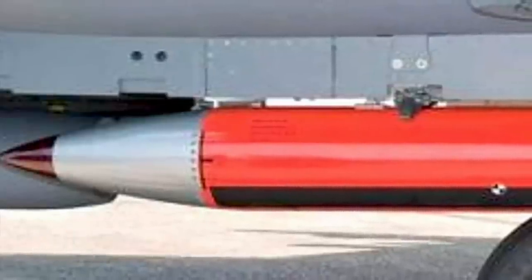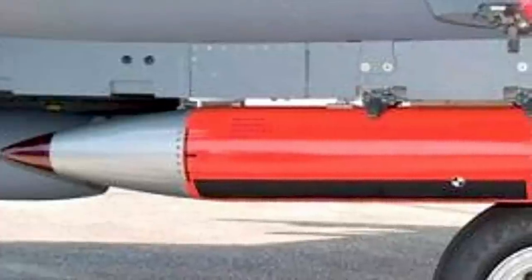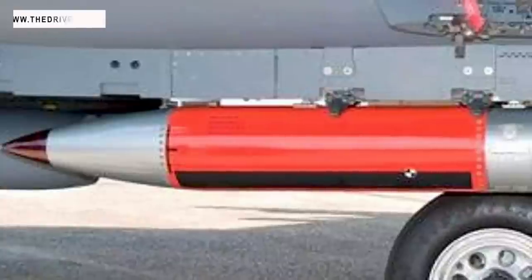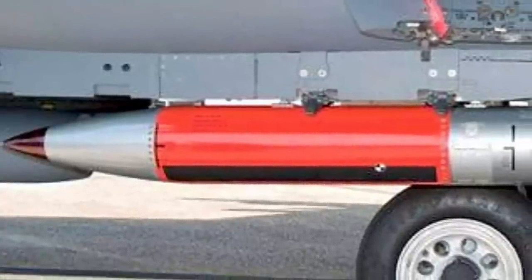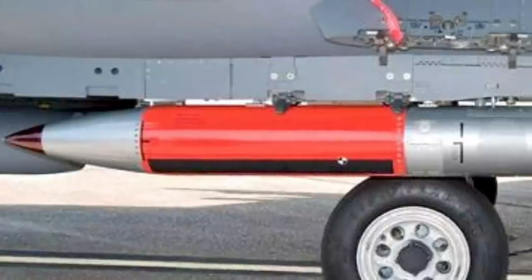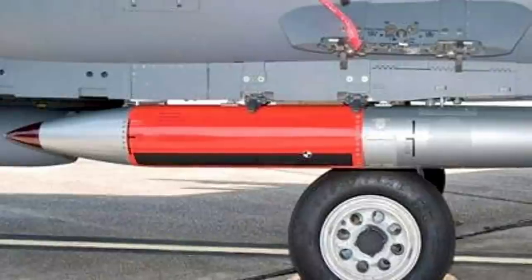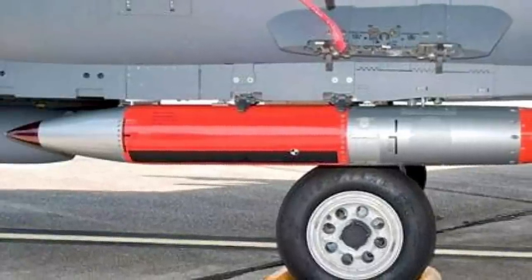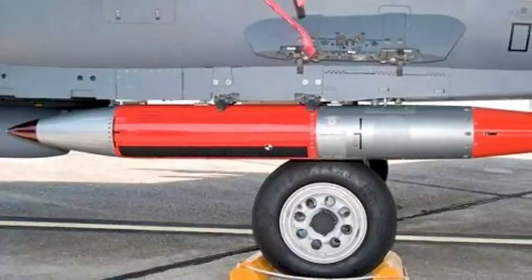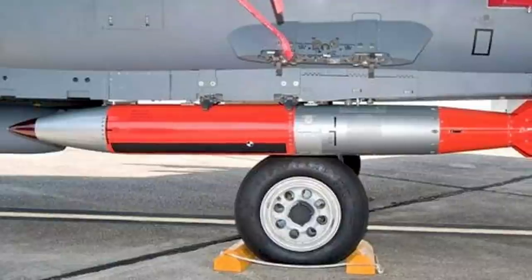The B61-12 is a cooperative effort between the Air Force and the NNSA, or National Nuclear Security Administration. The Air Force is responsible for acquiring the Boeing-designed GPS-assisted Inertial Navigation System directed tail kit. The kit has tail fins to control the bomb's downward descent and will enable it to dive down on the target with high accuracy. The bomb also uses rockets in the main body to spin-stabilize it in flight and improve its accuracy. The NNSA is responsible for developing the bomb's main assembly and integrating the actual nuclear warhead on live weapons.